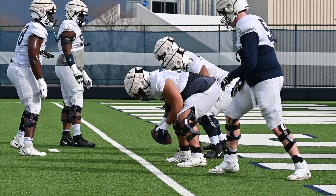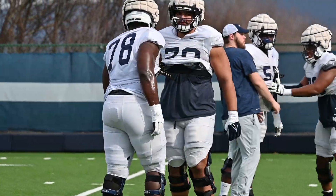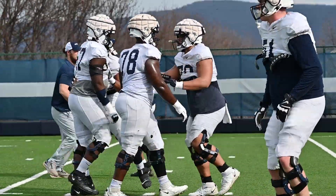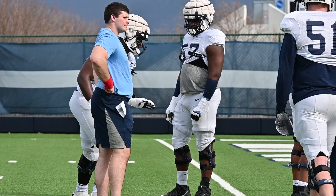A quick look at the offensive line early in practice — you can see Juice Scruggs setting up here, going through footwork drills and some mental reps of how they want to block things on the offensive line. Some light work here to start practice as well, with players going through individual things like hand technique and other work in between periods.